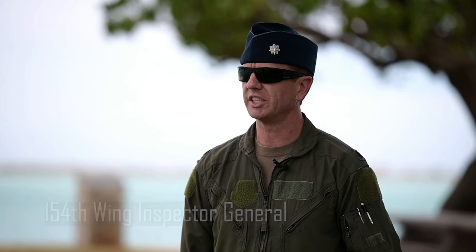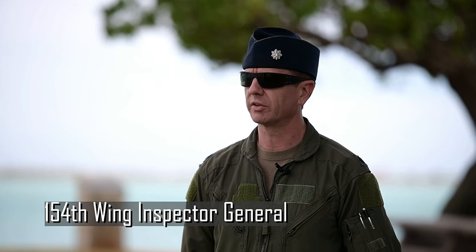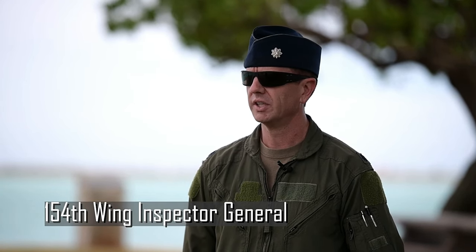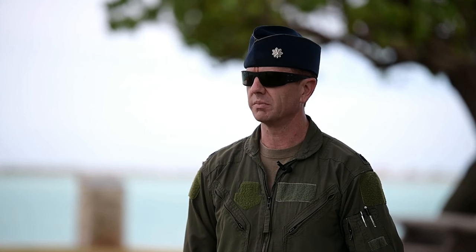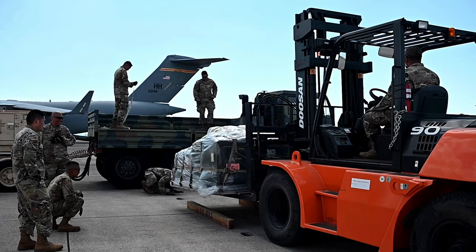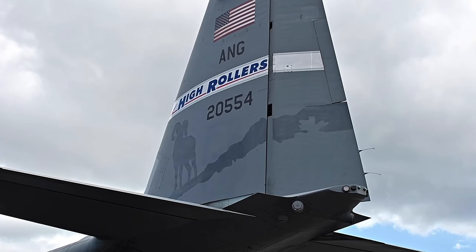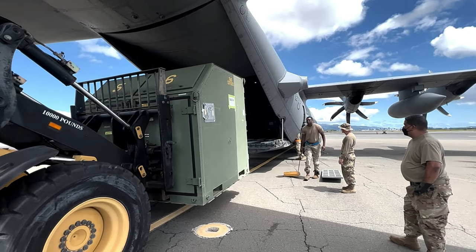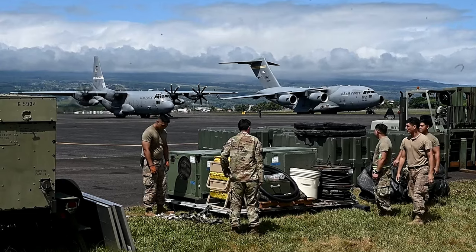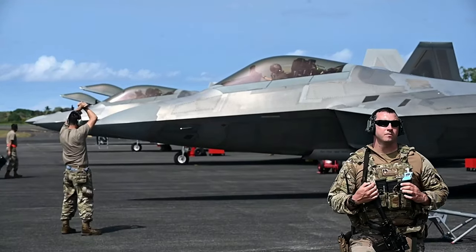The jets you see behind us are still flying around the local area. The big umbrella exercise we're doing is Pacific Raptor — bringing in some aggressor jets to fight against our F-22s, bringing in our refuelers, and working together to do some air combat type of training. We also had an exercise internal to the 154th with our 15th Wing partners and even our Nevada Air National Guard partners with their C-130s.